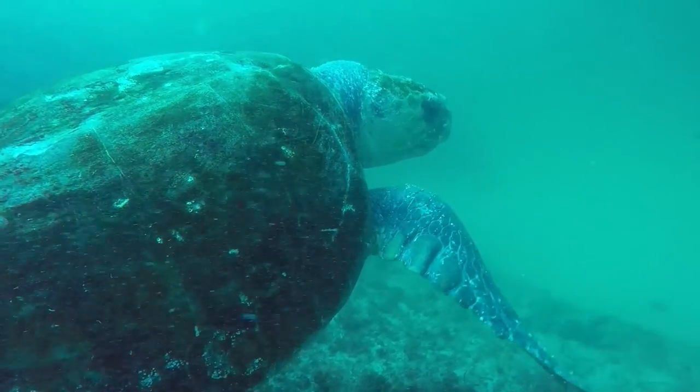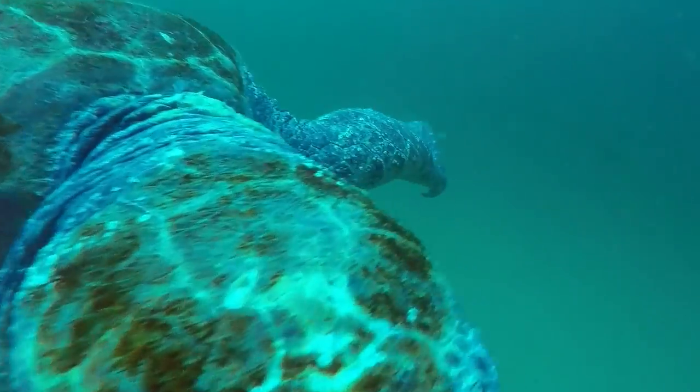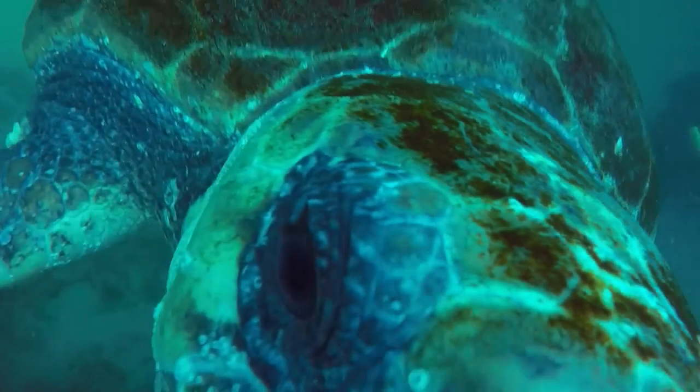I began gently finning away but had to pick up the pace quite a bit as Mr. Grumpy started biting at the camera. You can hear my dive computer beeping madly at me, telling me that I'm ascending too quickly.